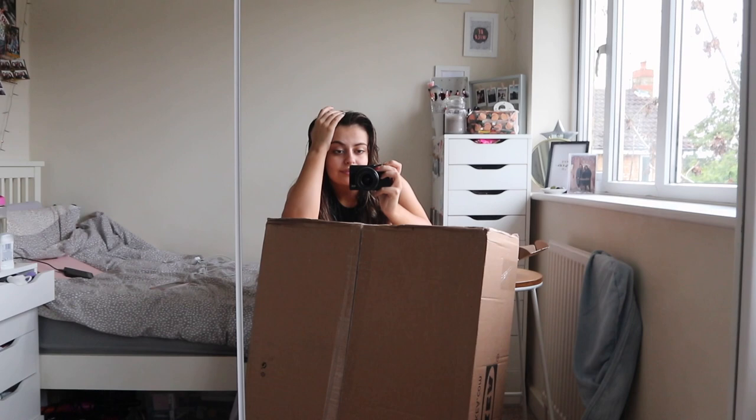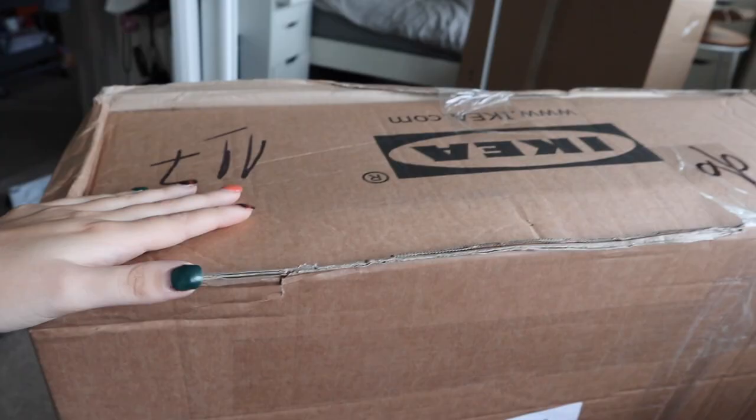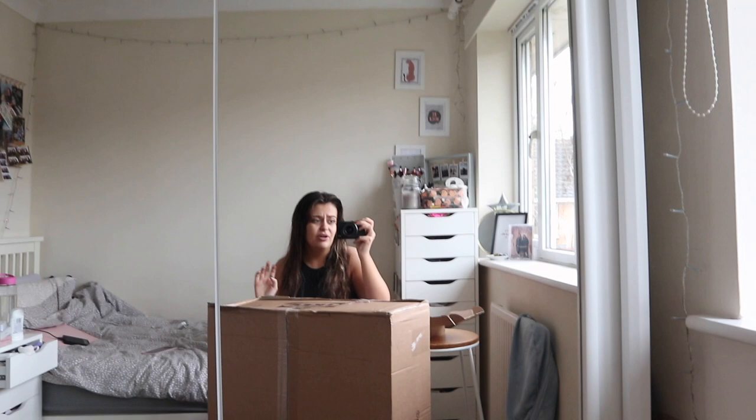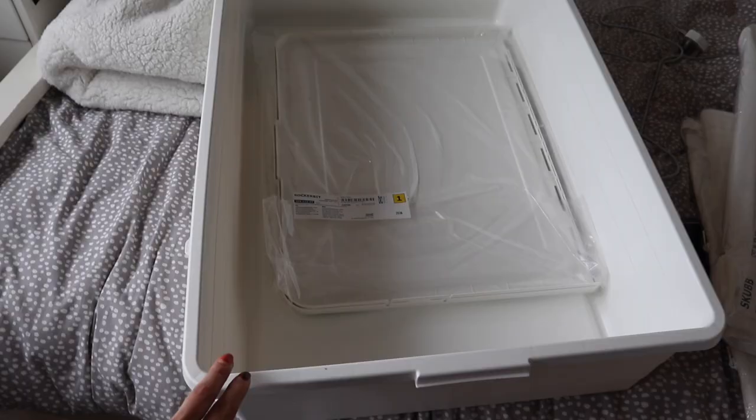When I said big parcel, I really meant it. I think this has five things in it in total. I got two storage bins for above the wardrobe, two more for underneath my bed, and then I also got some hanging storage. I'm not sure where I'm going to put that, but let's open it up and see what's inside.